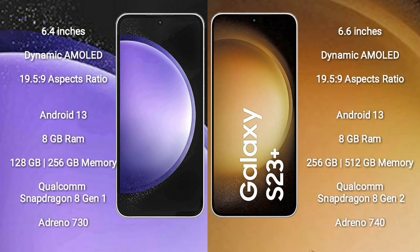Samsung Galaxy S23 FE comes with 8GB RAM and 128GB to 256GB internal storage, Qualcomm Snapdragon 8 Gen 1 processor, and GPU Adreno 730. Samsung Galaxy S23 Plus comes with 8GB RAM and 256GB or 512GB internal storage, Qualcomm Snapdragon 8 Gen 2 processor, and GPU Adreno 740.